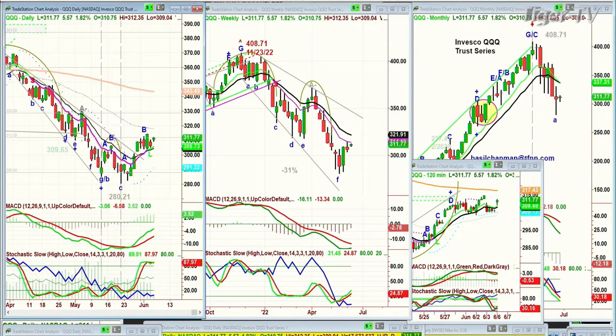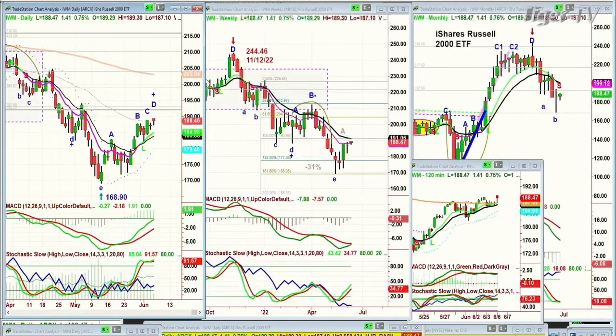Looking at the IWM, it's already in leg D. It is up 0.75%, up 140 at 188.46. Leg D is doing very nicely — it's just a stair step move to the upside, very concerted.